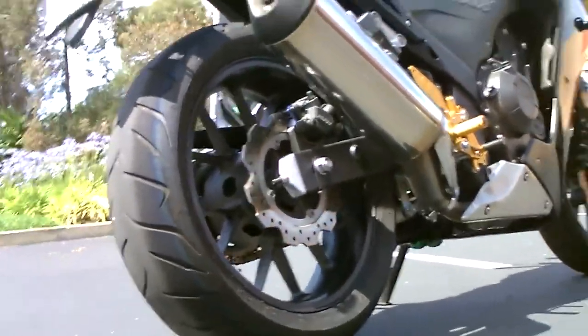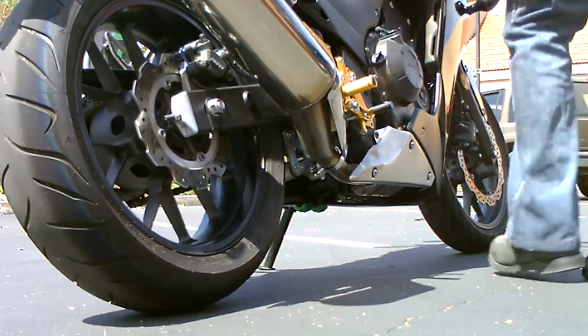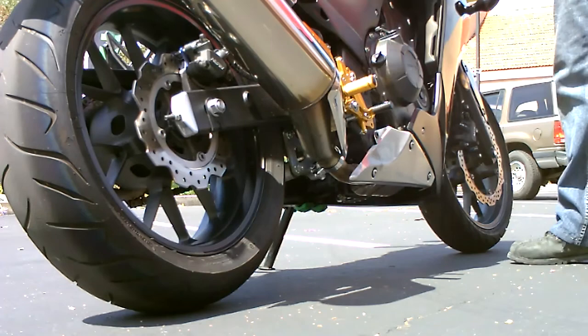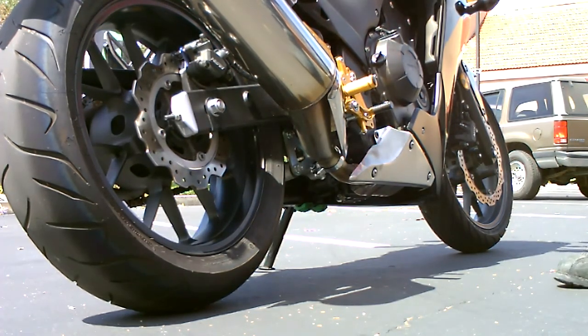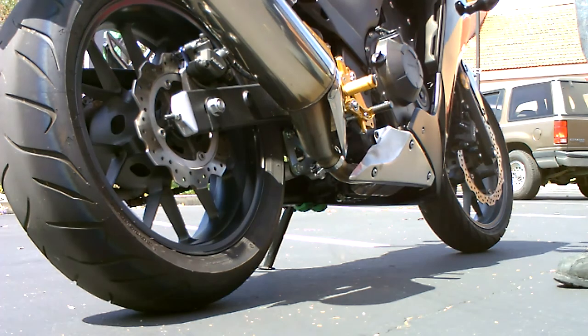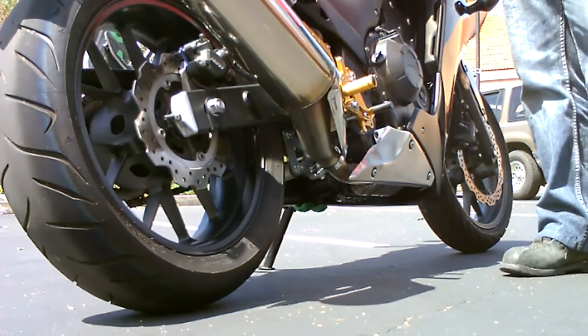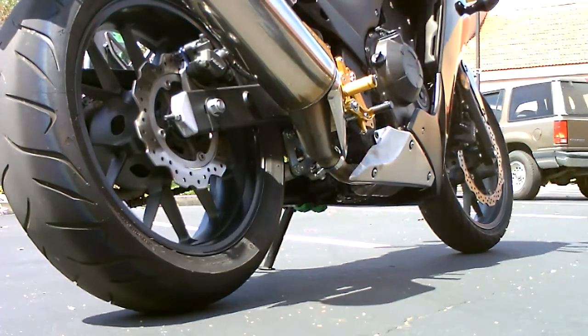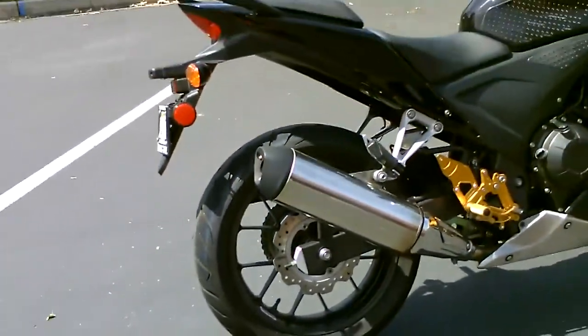Let me fire it up for you so you can see how she sounds. Nice quiet sound — won't bother the neighbors.